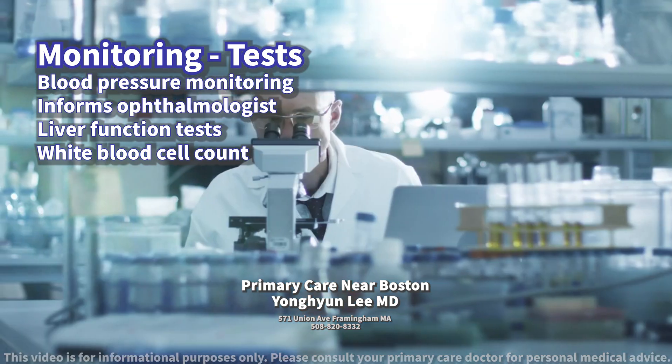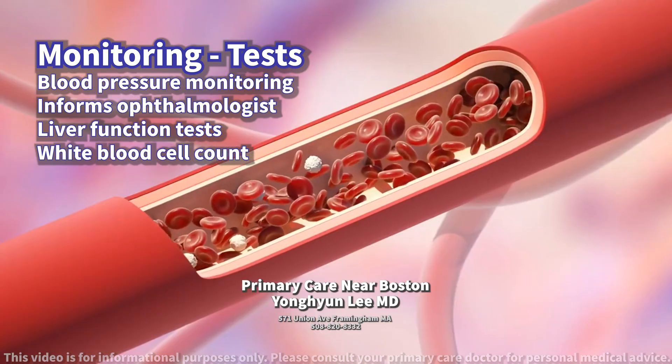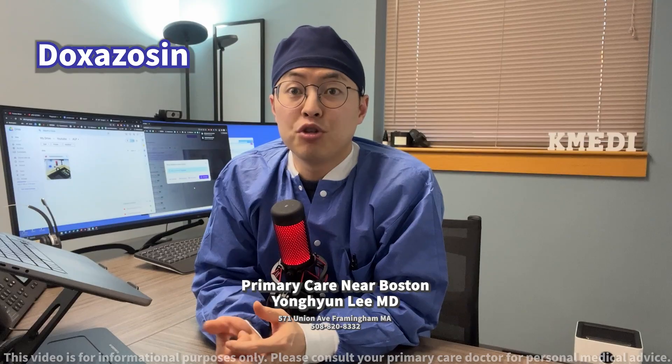Regular checkups can also help monitor for other less common but potential side effects such as changes in white blood cell counts. Be sure to follow up with your healthcare provider for the next step.